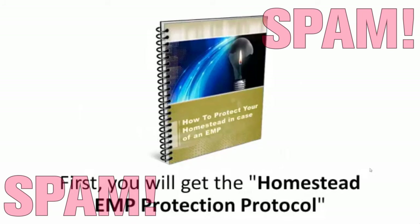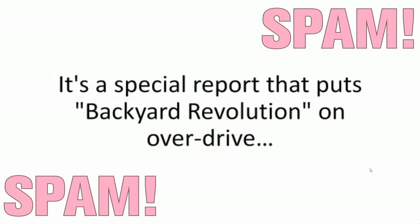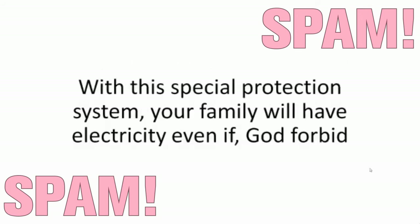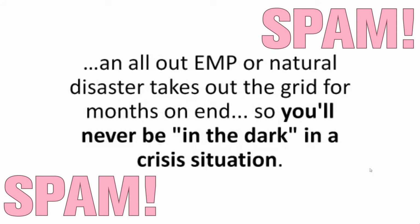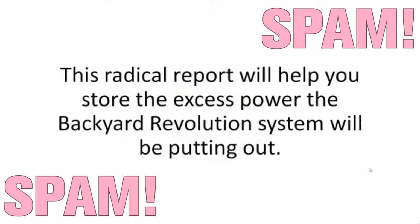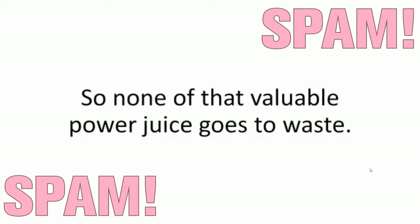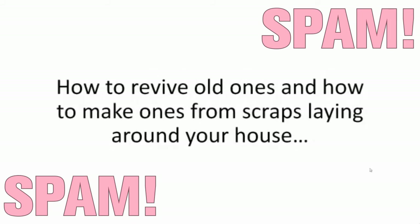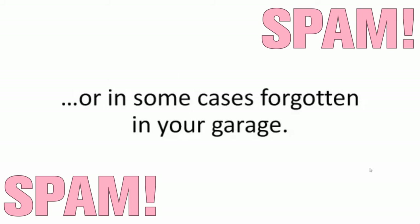First, you will get the Homestead EMP Protection Protocol — a special report that puts Backyard Revolution on overdrive and turns it into a foolproof, disaster-proof, and EMP-proof off-grid power source for any impending emergency. With this special protection system, your family will have electricity even if an all-out EMP or natural disaster takes out the grid for months on end. Second, you will get Energy Stockpiling Secrets — a radical report that will help you store the excess power that the Backyard Revolution system will be putting out, so none of that valuable power juice goes to waste. You'll find out what are the best methods to do so, what types of batteries to use, how to revive old ones, and how to make ones from scraps laying around your house.